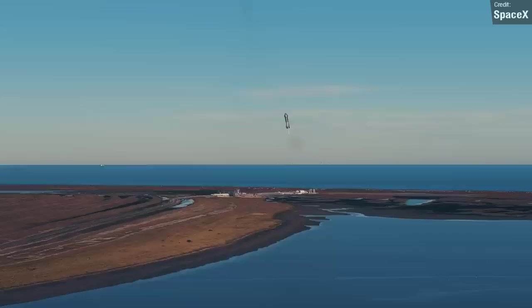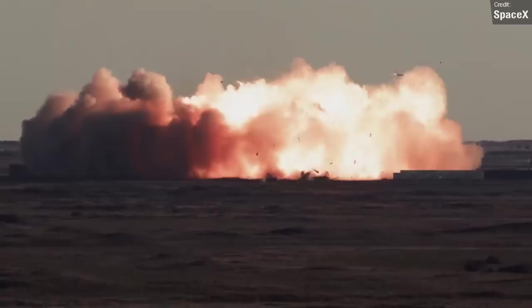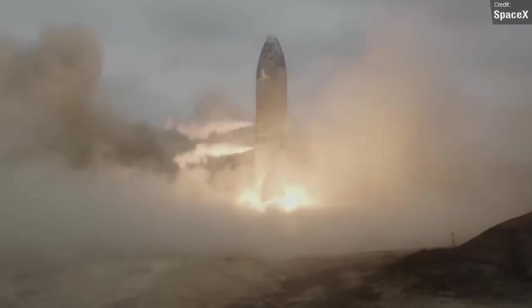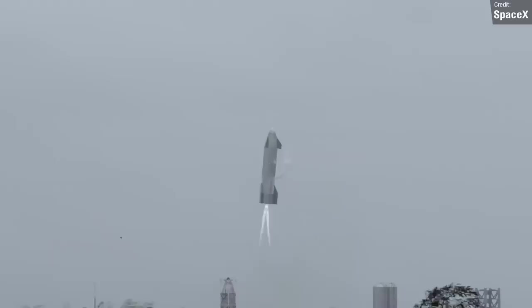It has been a bit of a bumpy ride. The first full-scale upper stage Starship crashed on landing in December 2020, and it wasn't until after three more attempts at landing an upper stage did SpaceX finally nail it with Starship SN15. The reason I'm giving this admittedly fairly brief history lesson is because, would you believe it, it's been an entire year since SN15 made its historic landing in May 2021.